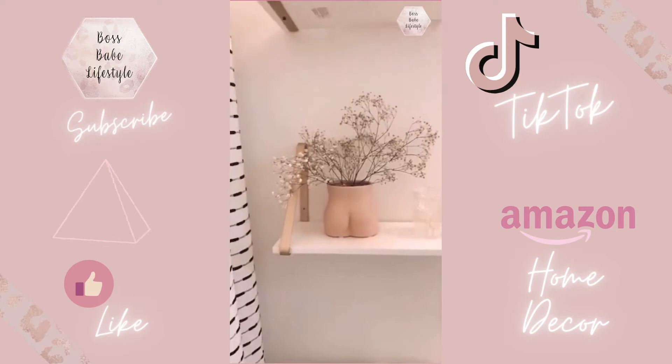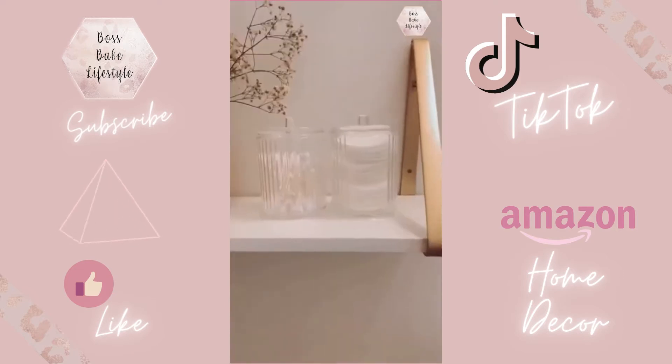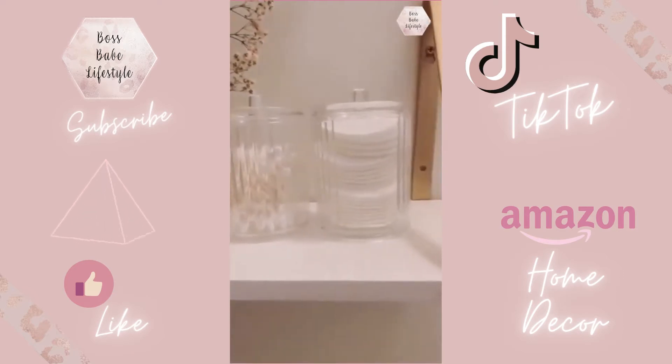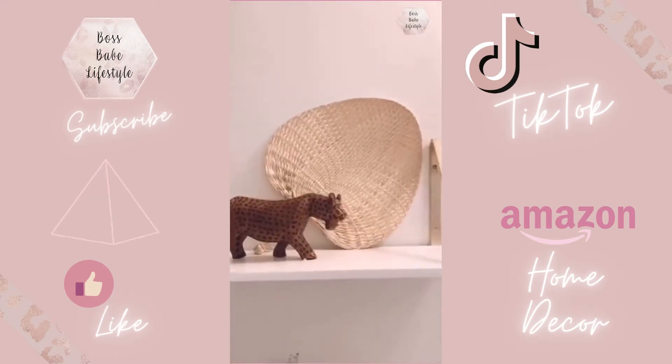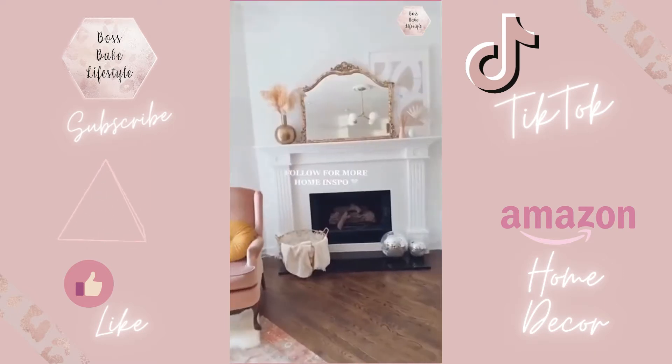This cheeky vase might be my favorite Amazon find ever — it's so cute. This canister set is perfect for q-tips and cotton pads and was under ten dollars. Lastly, I absolutely love this rattan fan for shelfies. Follow for more home finds.